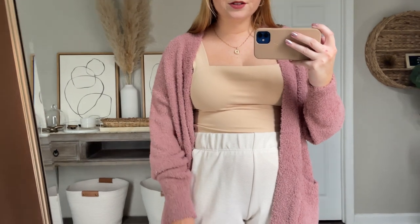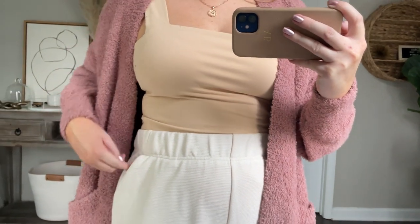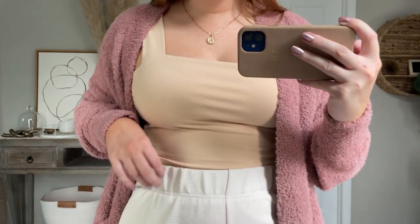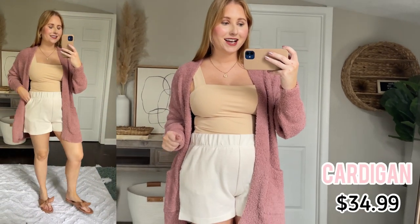I have two other pieces I want to talk about in this outfit that are from Target. First, I have these little white pull-on shorts. These remind me of the more expensive ones I love from Abercrombie, but instead of linen, these are a cotton fabric with a horizontal ribbing. Super comfy elastic at the top and of course some little pockets. They're only $15, which is so cheap for a nice length of shorts. They're not too short and come in green, black, and a lot of other color options.